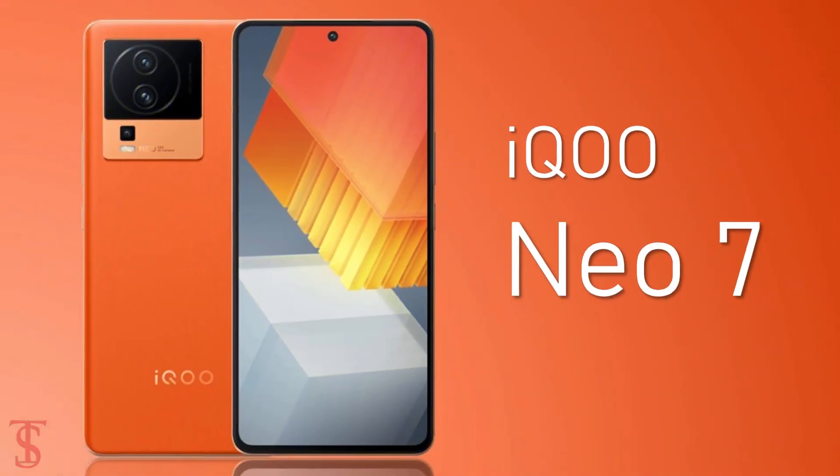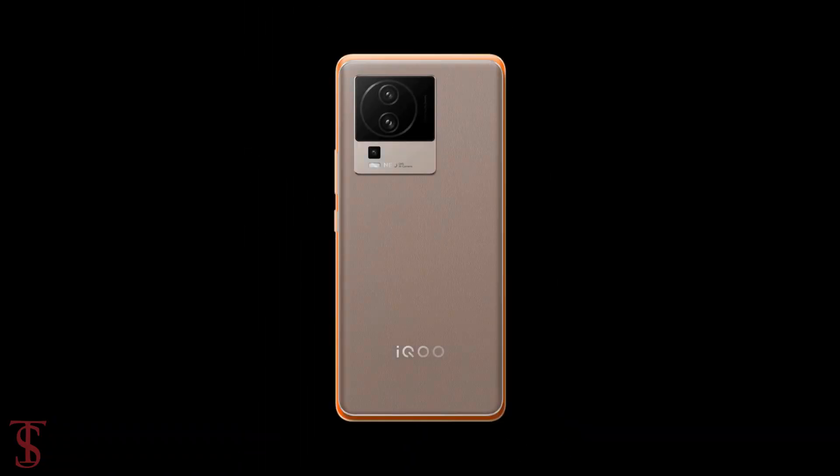The Vivo sub-brand iQOO has launched its new series in China called the iQOO Neo 7, with quite an interesting design. Let's take a look at the specifications of this smartphone.